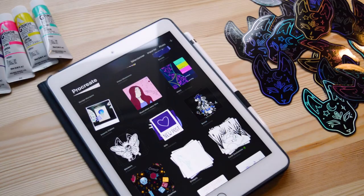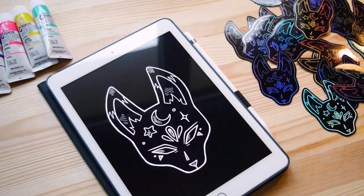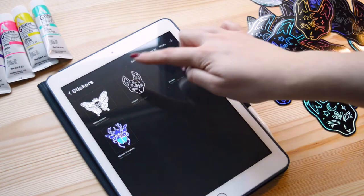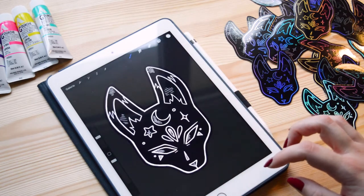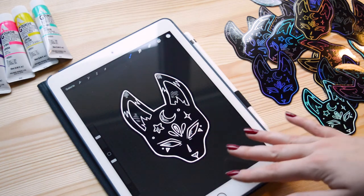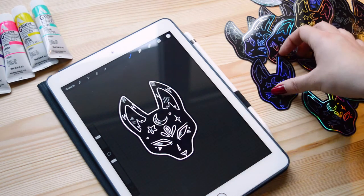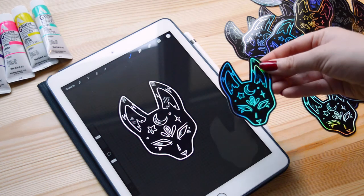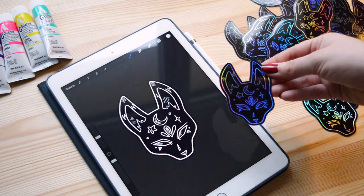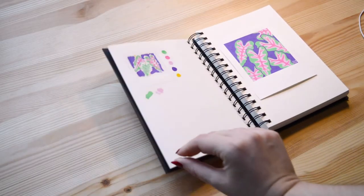To make holographic stickers, I draw them on Procreate on iPad. You can see the design for this specific sticker, and my other design too. It's quite simple — you just draw your artwork, leave the background blank, and export as PNG. All the white areas turn holographic, which is really cool.